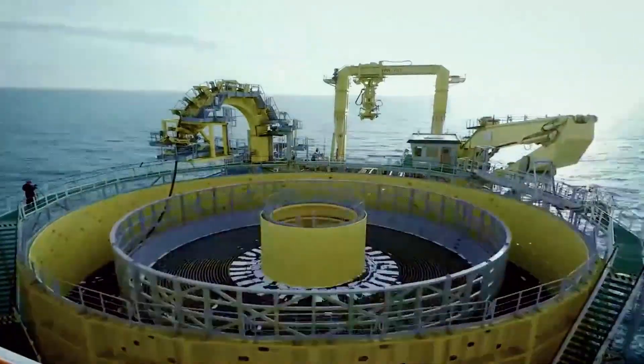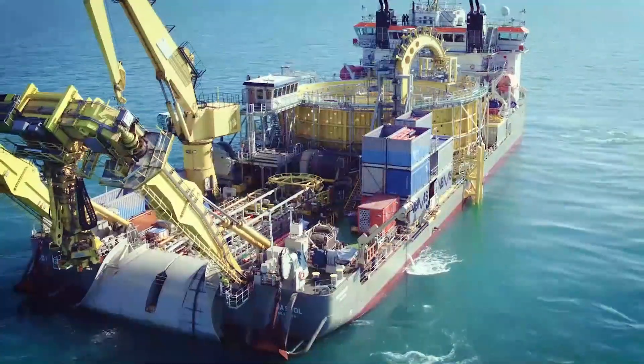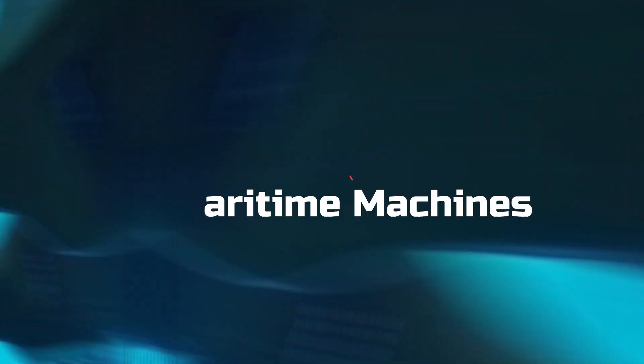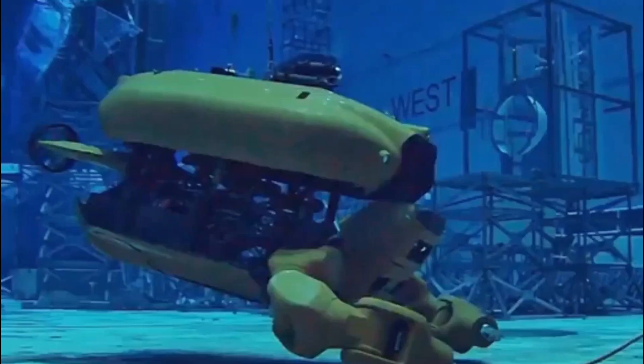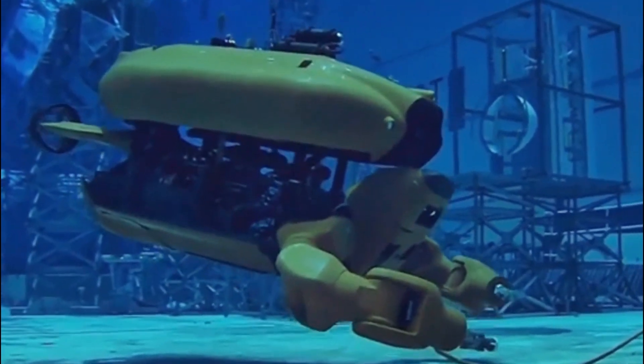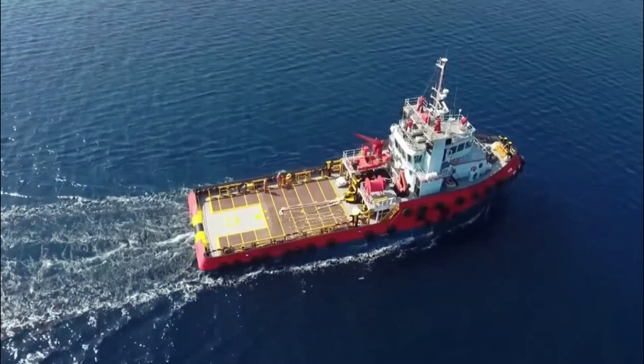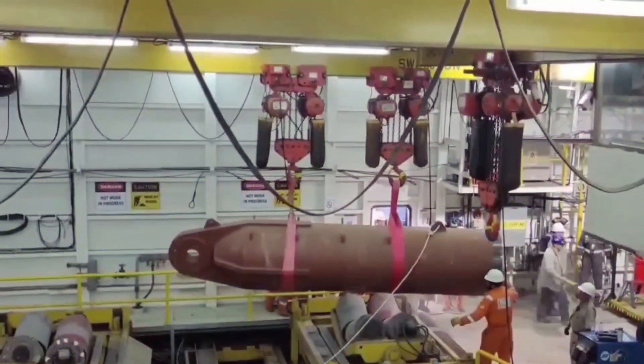Hi there! Welcome to this video, where we dig deep into the oceanic world to uncover the top 10 maritime machines — the unsung heroes of the seas. Join us as we unveil cutting-edge technology shaping the future of maritime exploration and industry. Let's set sail on this thrilling adventure together.